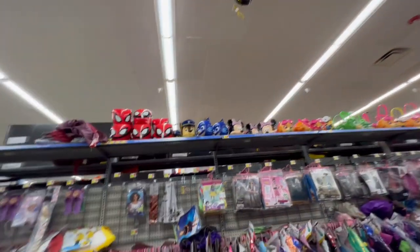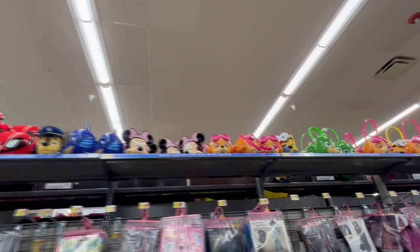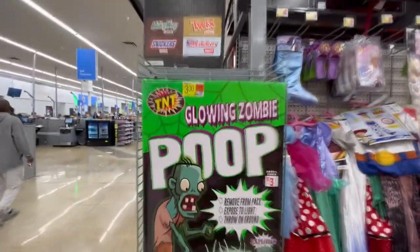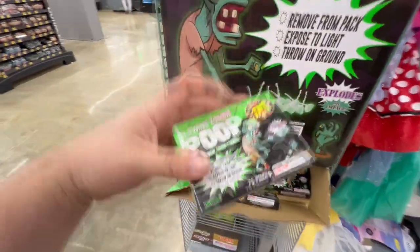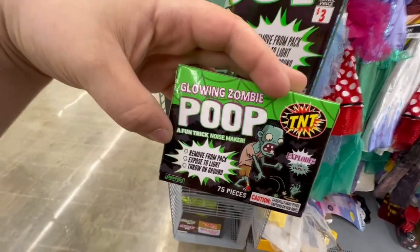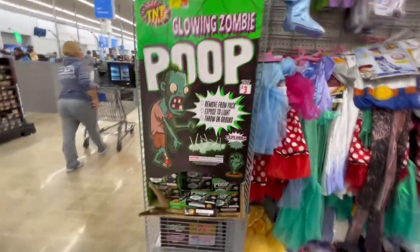They have all these cute little treat baskets up here on the top. Let's see what they've got - they got Spider-Man, Paw Patrol, Mini Mouse, they've got a Minion. That seems to be most of what they have, but those are pretty cool for little kids. Check this out - glowing zombie poop! What is that? They're from TNT, they're like exploding zombie poops. How funny is that - explodes on impact, they're like little pop things. You throw them on the ground and a zombie poop explodes.